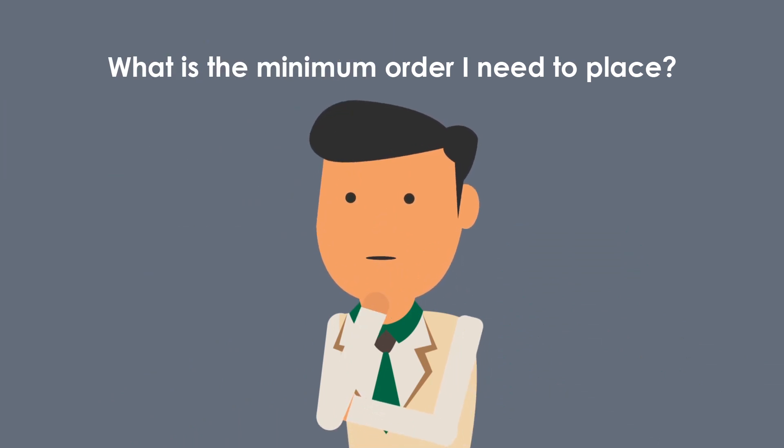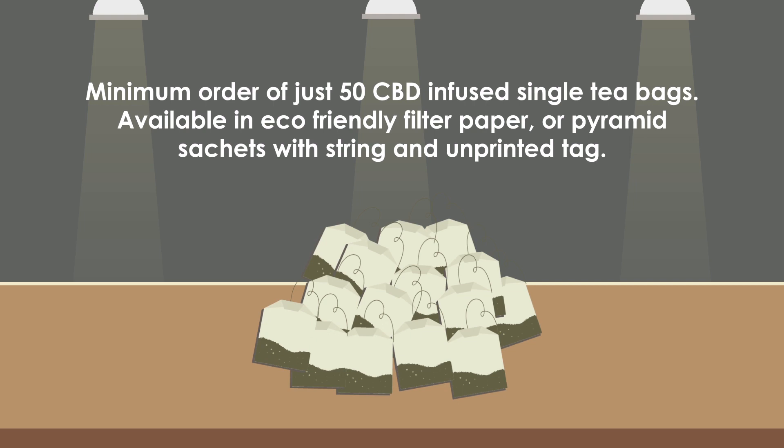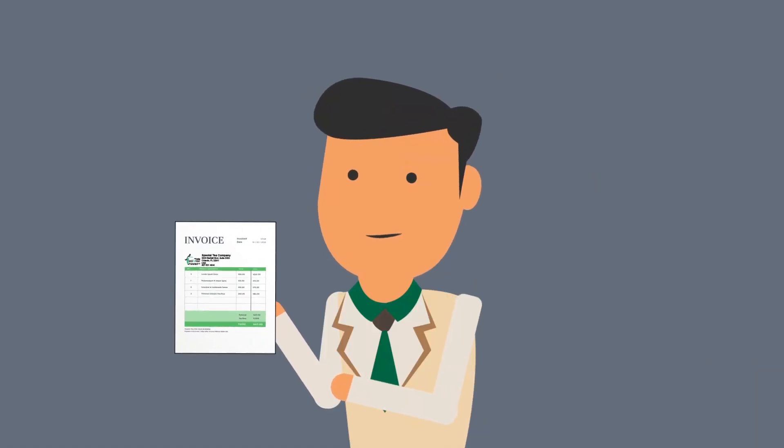What is the minimum order I need to place? We have a very small minimum order of just 50 single tea bags. We can pack these in pouches of 5, 10, 15, or 20 tea bags, or you can choose how many you want in your packaging.